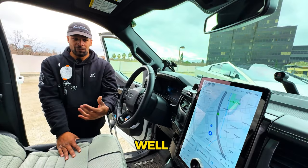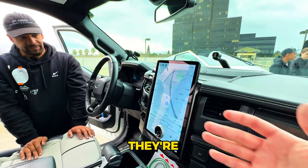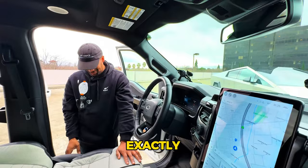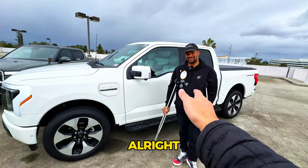Out of the legacy automakers, Ford is pioneering the EV way and leading the industry. Sergio has three Fords right now but still has a Tesla too. He's an experienced Tesla owner who transitioned to Ford and is enjoying the experience.